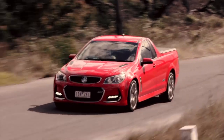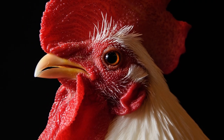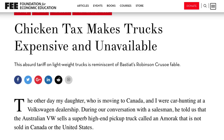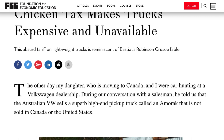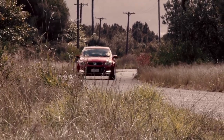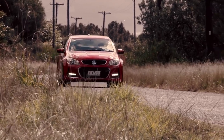Way back in 1963, the United States got angry at France and Germany for imposing tariffs on chickens imported from America. In retaliation, they created what's known as the Chicken Tax, which is a whopping 25 percent tax on light trucks imported to the U.S. As a result, the Holden Ute SSV is just too cost-prohibitive for the manufacturer to send them to America.